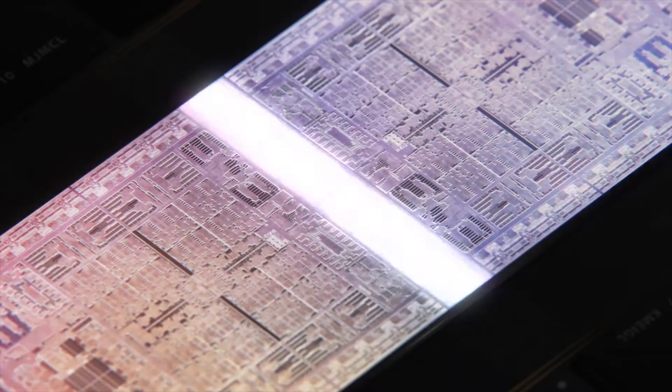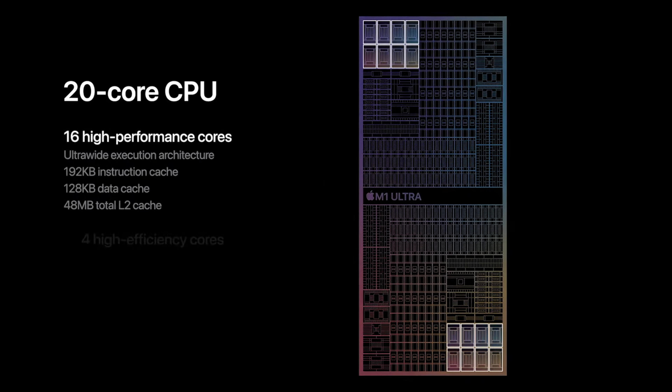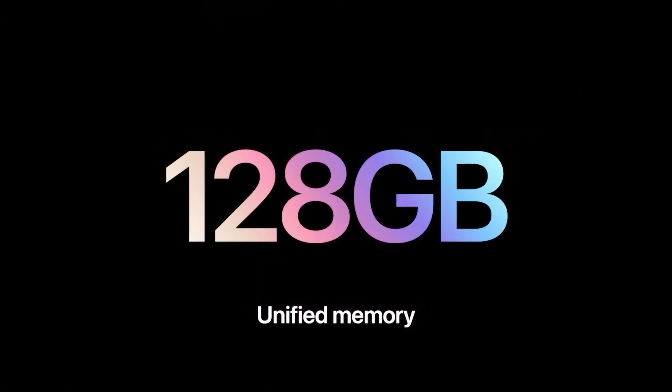According to Apple, the M1 Ultra is based on a 20-core CPU, in which 16 are high-performance cores and 4 are power-efficiency cores. This chip can also support up to 128GB of RAM configuration.